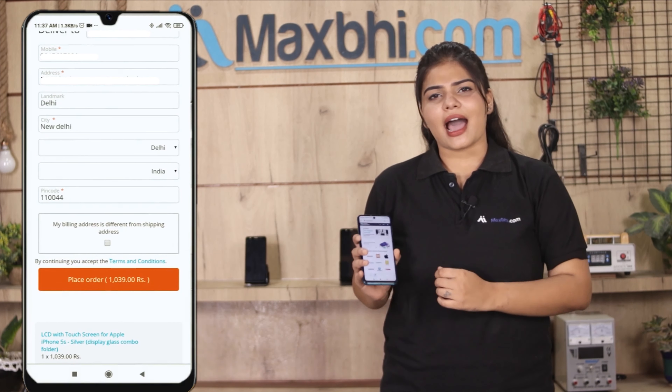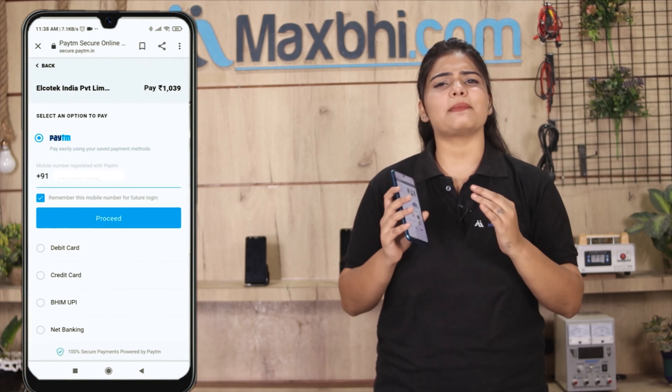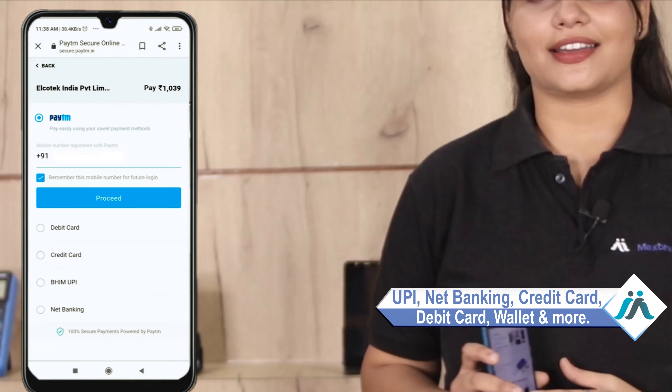After that, you will go to our super secure payment page, where you can pay using almost any method, such as UPI, Net Banking, Credit or Debit cards, Wallets, and more. Once your payment is done and your order is processed.